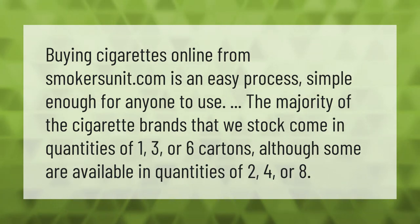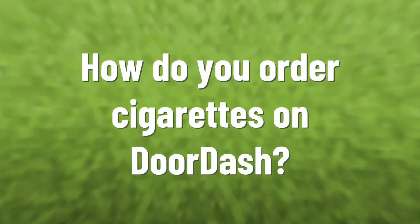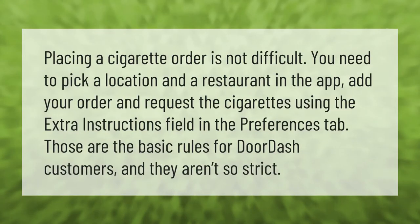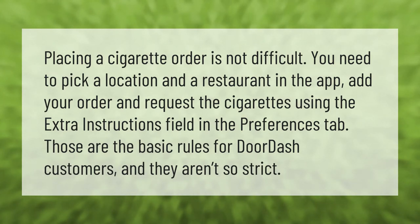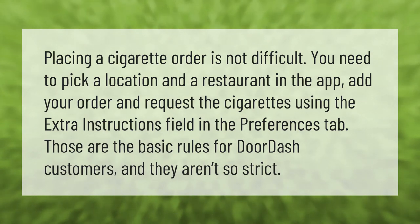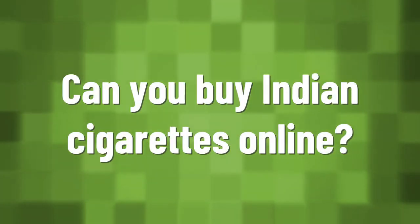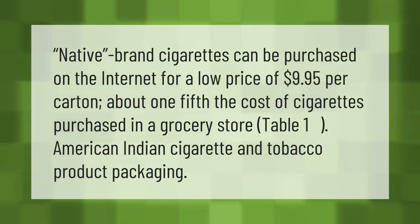Take our lead — placing a cigarette order is not difficult. You need to pick a location and a restaurant in the app, add your order, and request the cigarettes using the extra instructions field in the preferences tab. Those are the basic rules for DoorDash customers, and they aren't so strict.